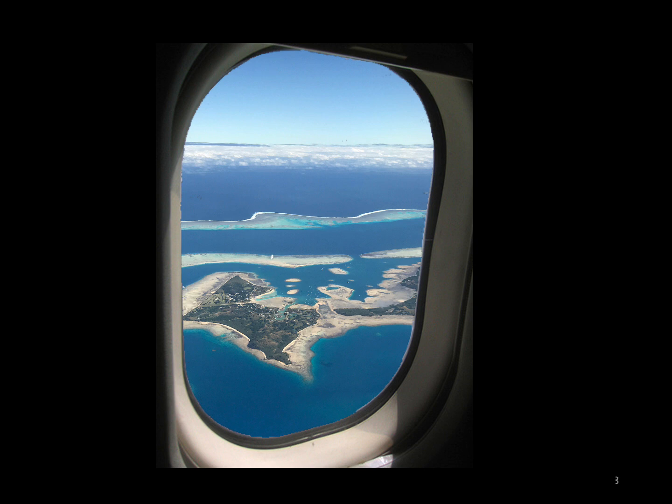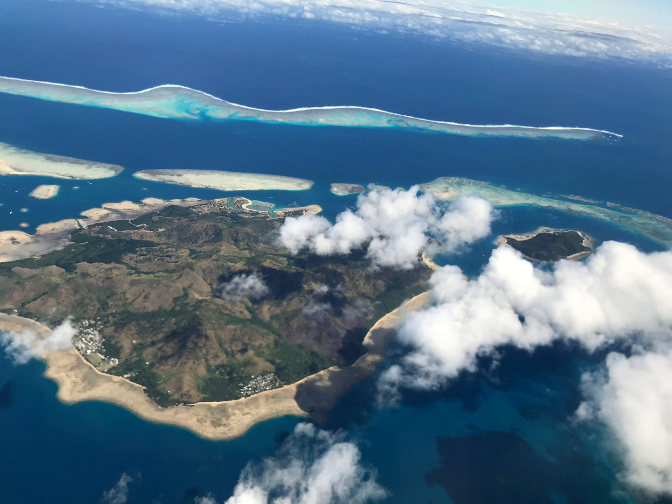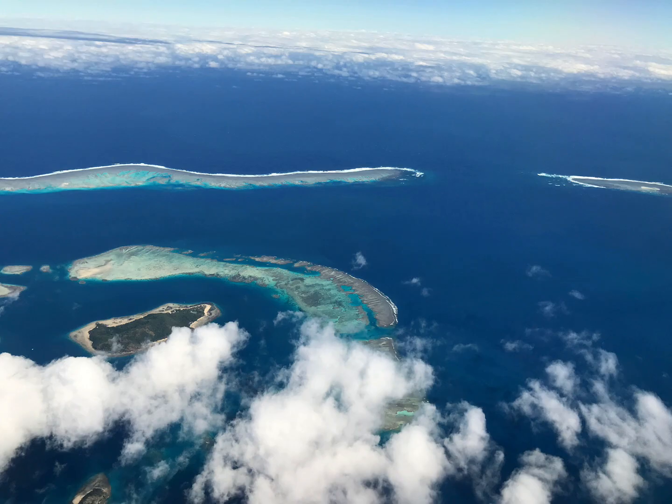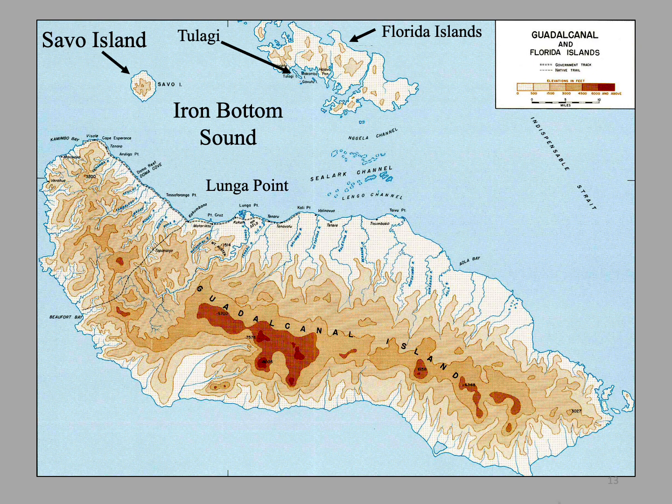If you are fortunate to get a window seat and it is not too cloudy, you might get to see some atolls and reefs. This is the usual flight path coming up from Fiji approaching Henderson Field from the east.